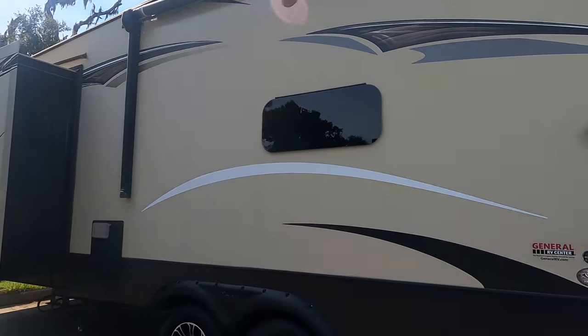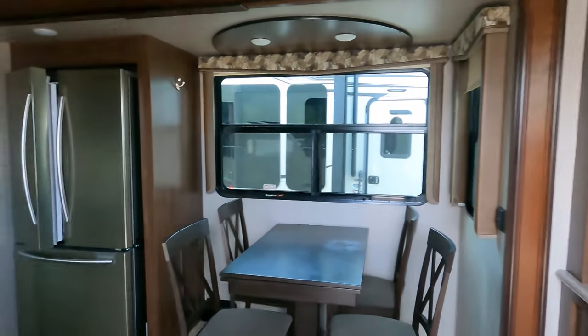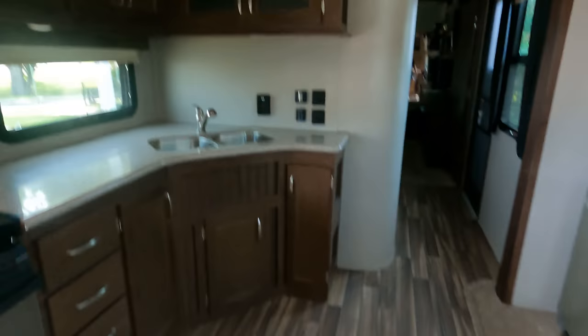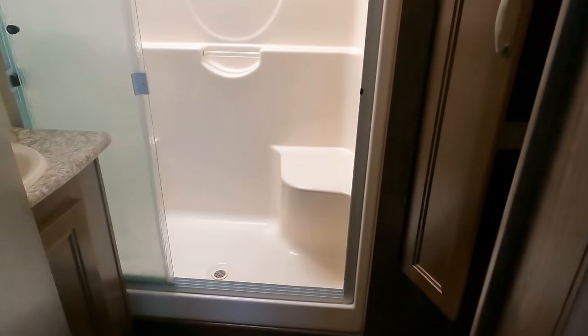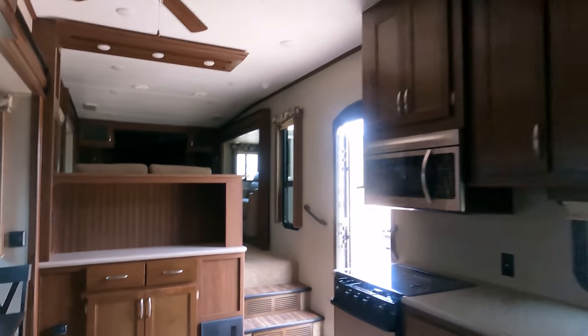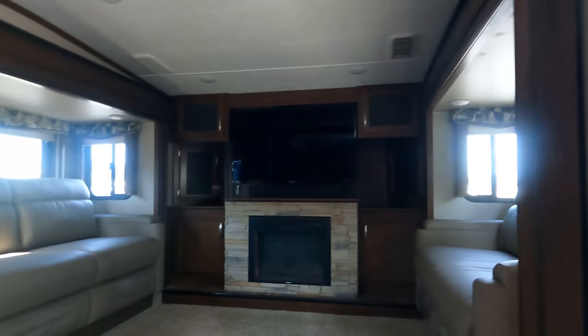This isn't your regular Keystone Montana. A Montana is sister products to the Keystone Alpine; a Montana High Country is sister products to the Keystone Avalanche. This one's very nice — it has a door on the other side, there's the shower, very nice bedroom in here with a thick mattress — that's better than my mattress at home. This is a front living, very nice unit.